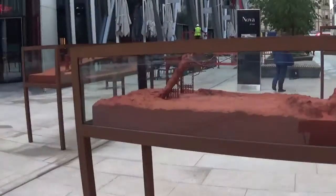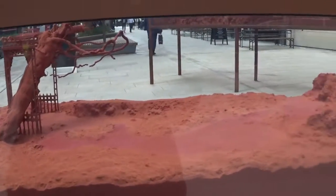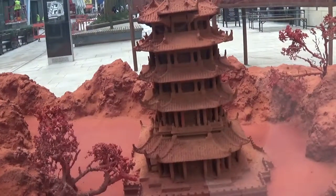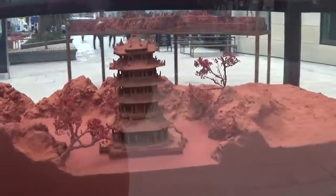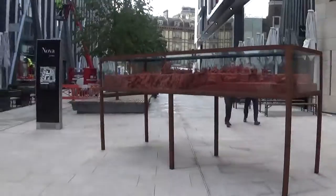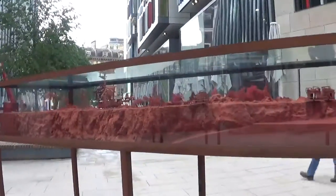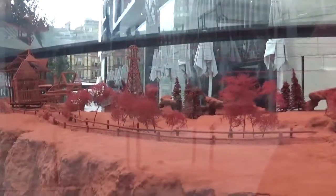Look at these things here — these are fascinating. Not sure what they're all about or even what they're made out of actually. That's pretty cool though. It's a sort of Pagoda thing, isn't it? I don't know if it's Japanese or Chinese but like a Pagoda style. There's a few of these — glass cases all along here, these little models. Really cool actually.